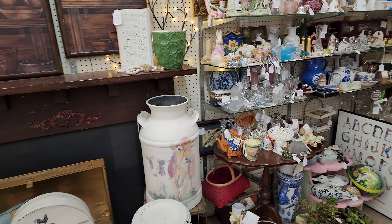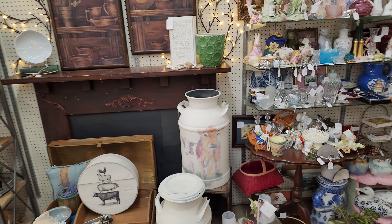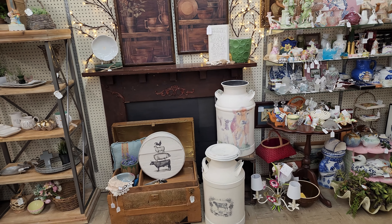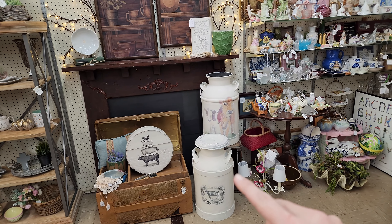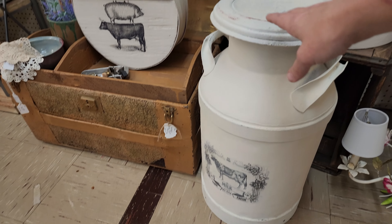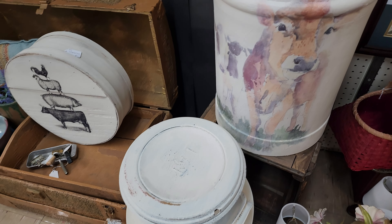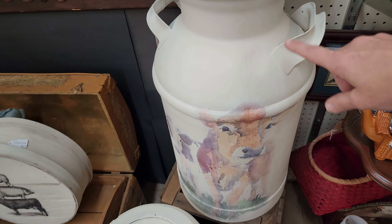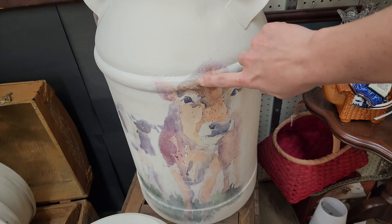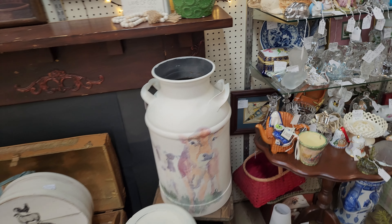Here it's mainly store decor, but these items — those milk cans are for sale. I recently did a video of this milk can. And I didn't record this one, I wish I would have, but I just did this milk can with these cows. I think they're really cute.